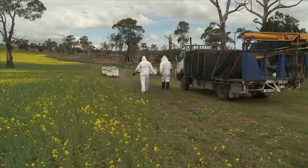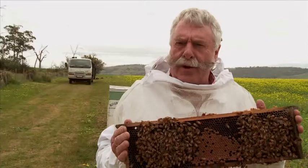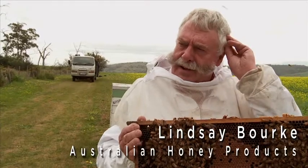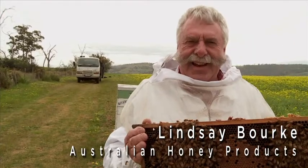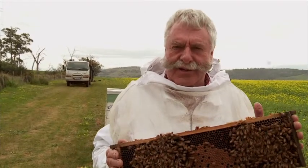I'm Lindsay Burke and I'm a beekeeper in Northern Tasmania. We export honey all over the world and I'm the President of the Tasmanian Beekeepers Association.